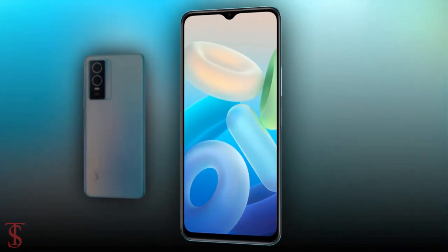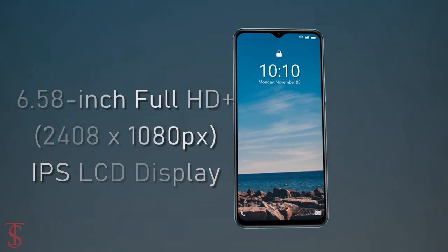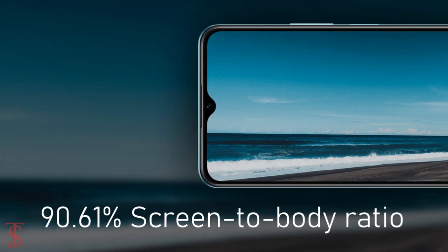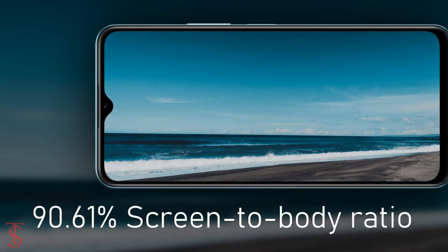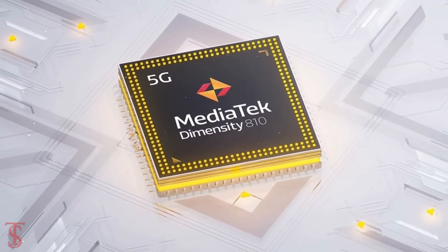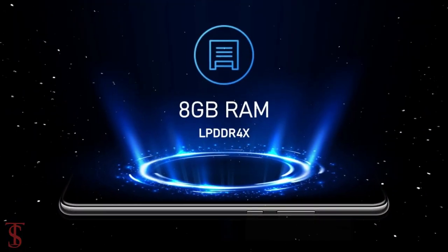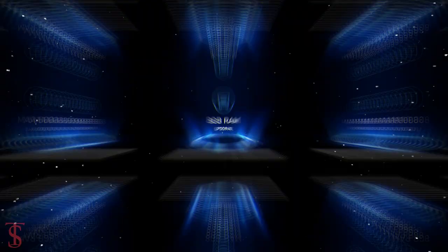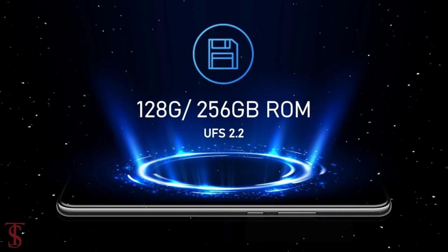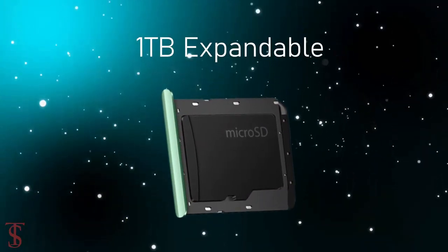Talking about the specifications, the Vivo Y76S features a 6.58-inch Full HD Plus display with a 20:9 aspect ratio and 90.61% screen-to-body ratio. The phone is powered by the MediaTek Dimensity 810 chipset coupled with a Mali G57 MC2 GPU, and it packs 8GB of LPDDR4X RAM, expandable up to 4GB using internal storage, with 128GB or 256GB of UFS 2.0 storage, further expandable up to 1TB via a microSD card slot.